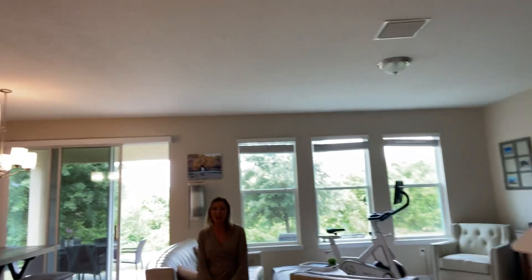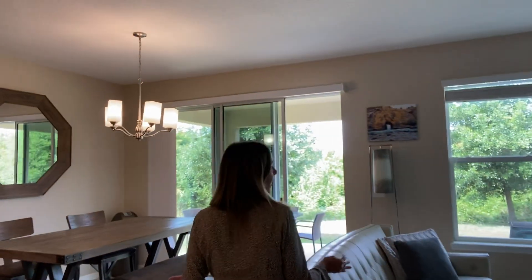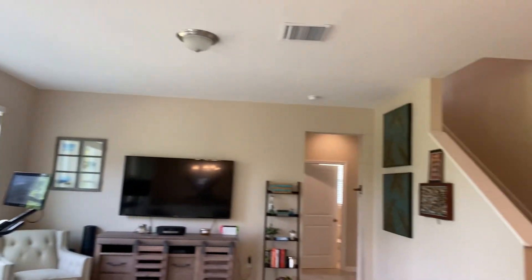Welcome to my open house! Right now I'm waiting for you — give us a behind the scenes. I get here, I turn on all the lights, I make sure everything's nice and sparkling clean. Do a walk through the house and say, okay, is this ready to sell? I think this is ready to sell.